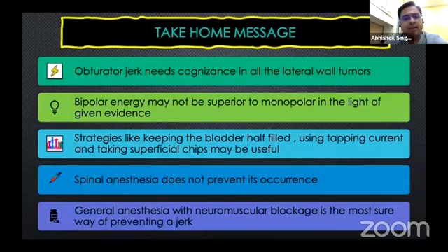To conclude: obturator jerks need to be recognized in all lateral wall tumors. Bipolar energy may not be superior to monopolar energy in preventing these jerks. Strategies like keeping the bladder half filled, using tapping current, and taking superficial chips may be useful. Spinal anesthesia does not prevent obturator jerks. General anesthesia with neuromuscular blockade is the most sure way of preventing a jerk.